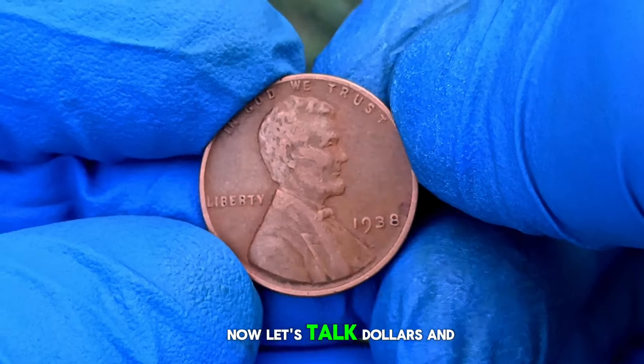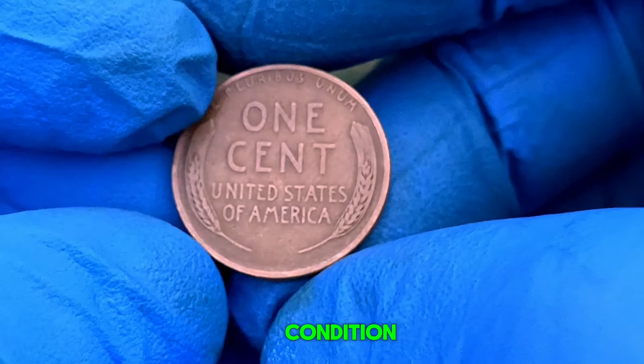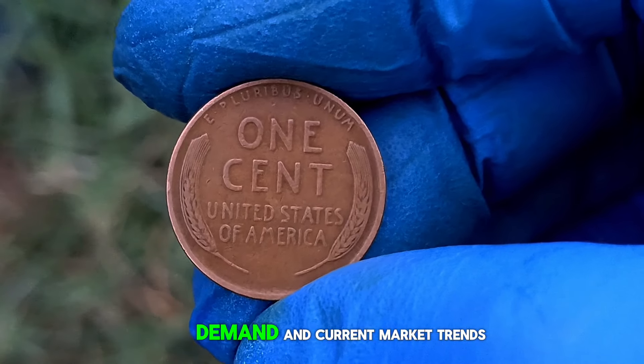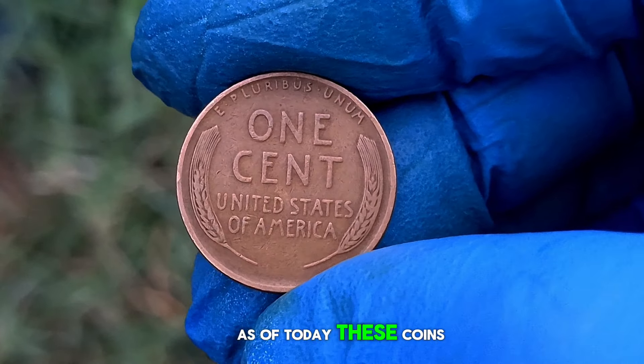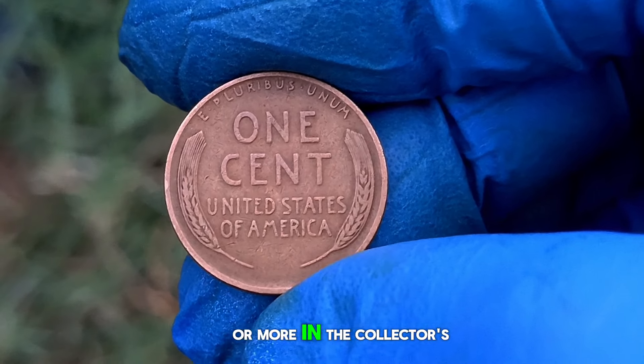Now, let's talk dollars and cents. The market value of a 1938 wheat penny in uncirculated condition without a mint mark can vary based on factors like grade, demand, and current market trends. As of today, these coins can fetch anywhere from $1.3 million or more in the collector's market.